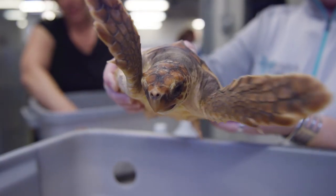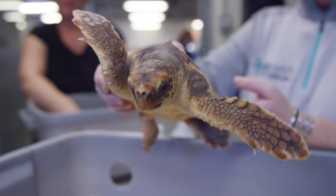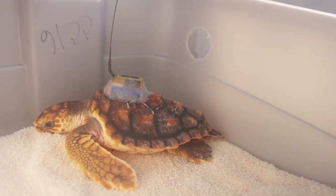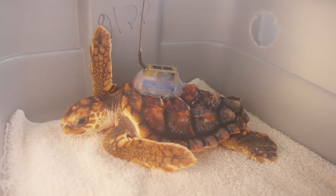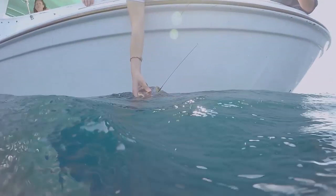A lot of the technologies that were present until recently were too large to tag smaller turtles, and so we're really interested in how those turtles are using the Gulf Stream.